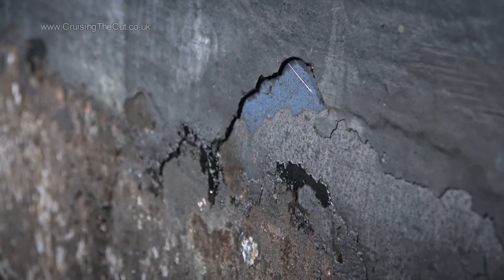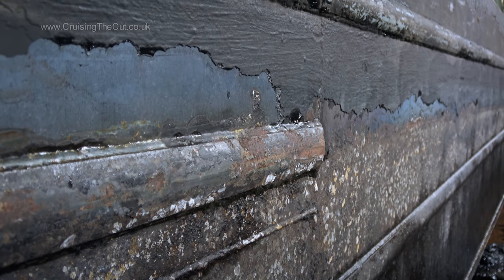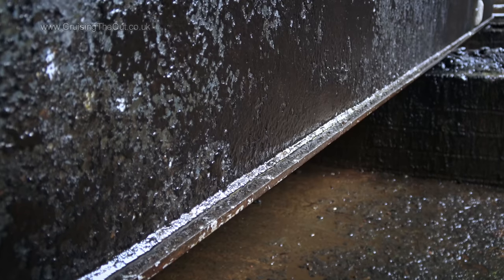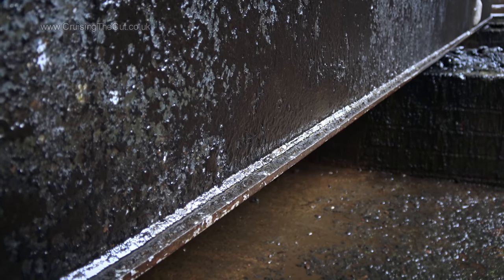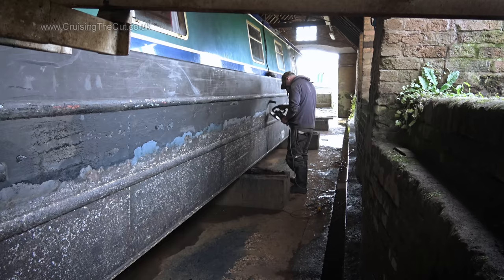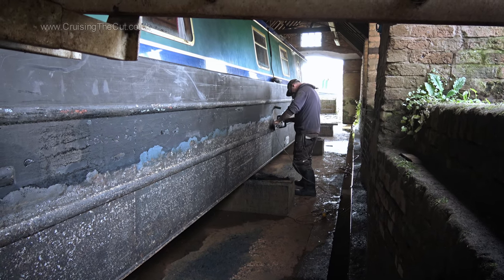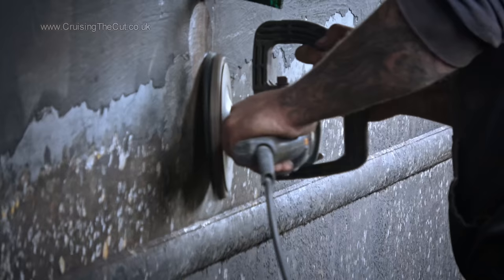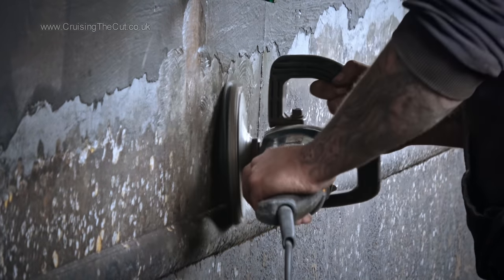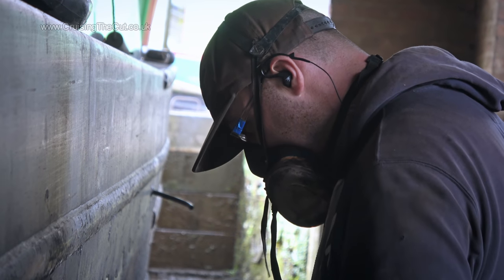It's always on the waterline you get the most problems, like rust, because that's where the water, air and metal meet. At the bottom, the 10mm thick base plate chime is in excellent order. The metal here was 6mm thick when the boat was built and I don't think it's much less now. With the boat dry — something I've not had done before, having not known it would be useful — the shiny metal along the waterline is ground to give it a key, so that the new bitumen will stick better this time round.